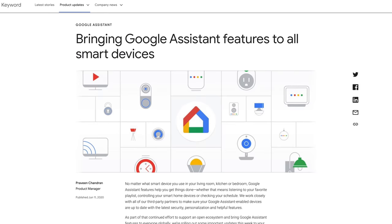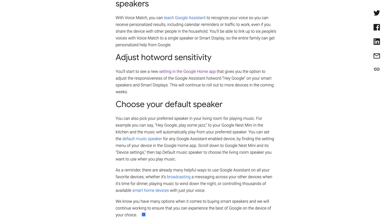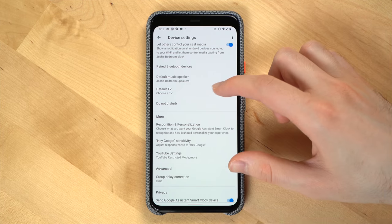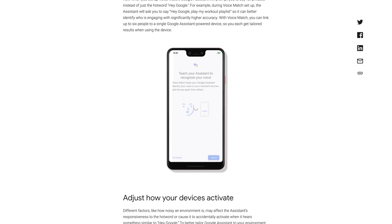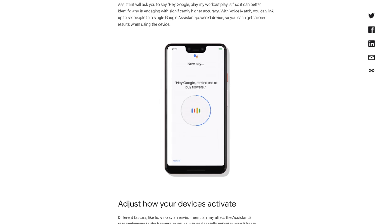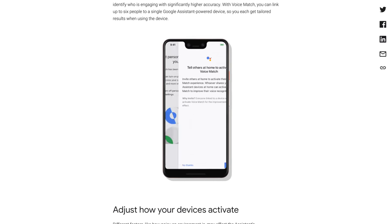Google has announced it's rolling out new features for third-party Google Assistant speakers like those made by Bose, JBL, and Sonos. First up is Voice Match, where you'll be able to teach the Assistant on these speakers to recognize up to six different voices. Hot word sensitivity is also being added, which allows you to adjust how sensitive a speaker is to the hot word used to trigger the Assistant. Also, there's another update to Voice Match: when you set up a Google Assistant for the first time, Google will now require you to say full phrases when teaching it your voice, versus before where you just had to say the trigger word.